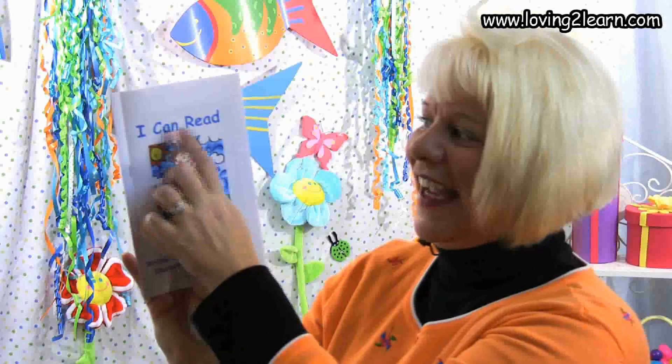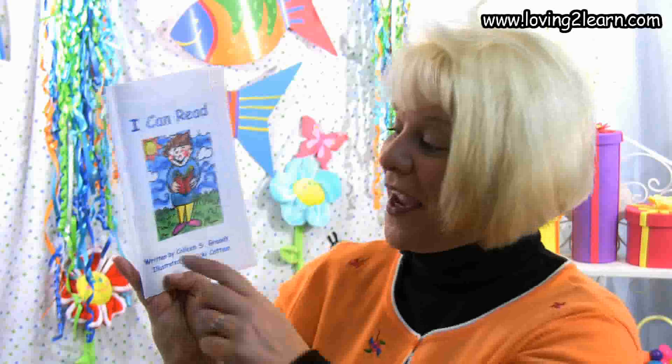On the cover, we see the title is I Can Read. And here's a little boy who — guess what? — he loves to read. Now we're going to take a walk through this book and see how all of these children like to read. This book is written by Colleen S. Grant, and the illustrations are by Vicki Cottom.